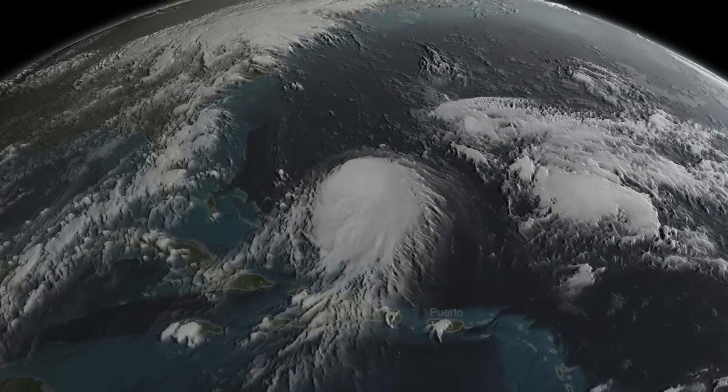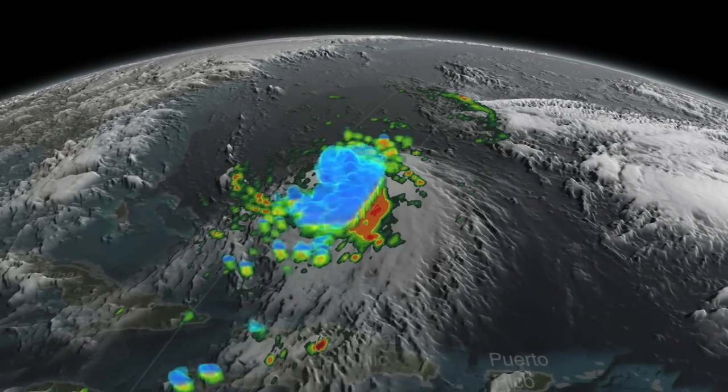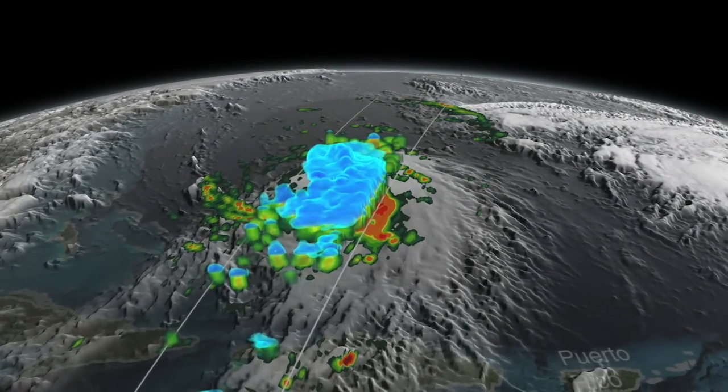My name is Dahlia Kirschbaum at Goddard Space Flight Center, and imagine if you could see inside a hurricane. Well, now we can. The Global Precipitation Measurement Mission Core Observatory has an instrument that can see layer by layer through the storm.